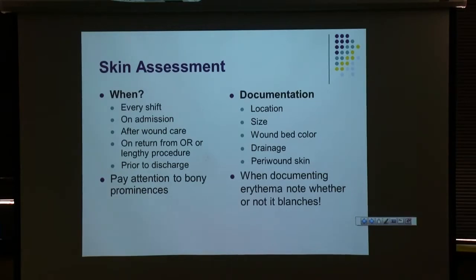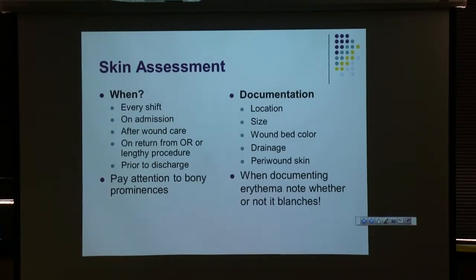If you find redness in areas on your patient, we want to know whether or not it blanches. Erythema that blanches — when you press on it with your finger, it turns white and goes back to pink or red. If it's non-blanchable, you press on it and it stays red even when you move your finger. That's a big difference for us because non-blanchable erythema is a stage one pressure injury, and blanchable erythema is not.